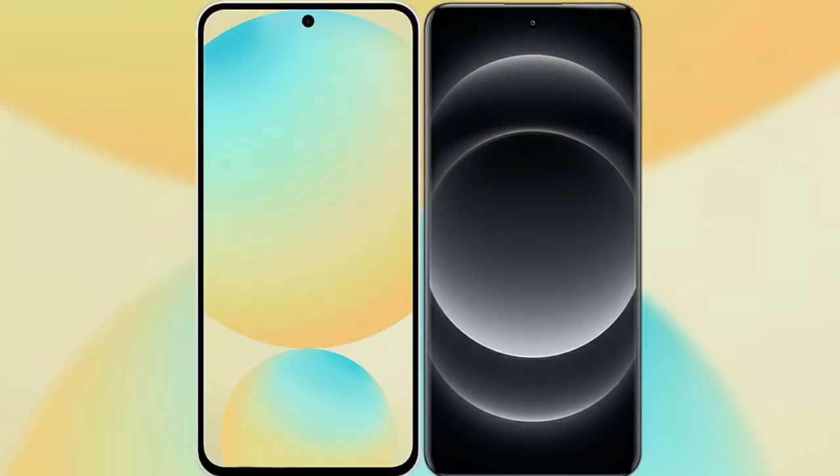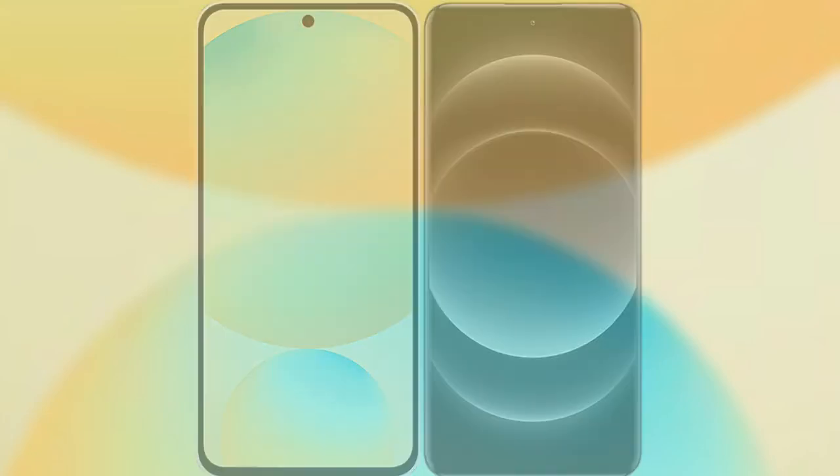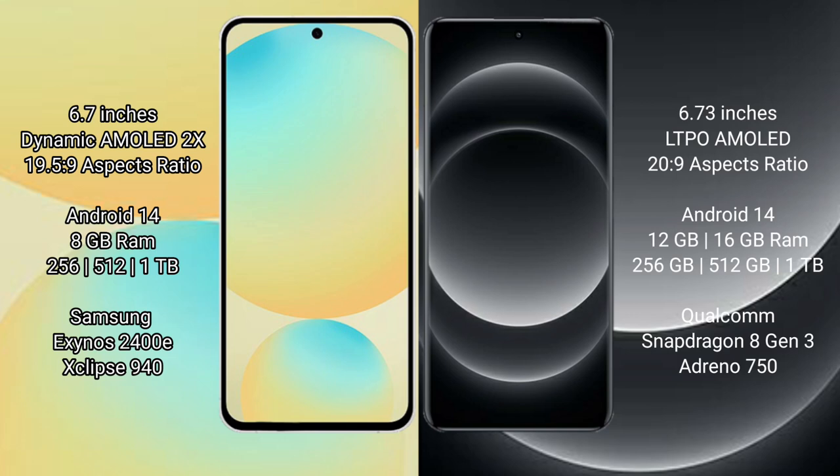I will compare the new Samsung Galaxy S24 FE with Xiaomi 14 Ultra. Samsung Galaxy S24 FE features a 6.7-inch Dynamic AMOLED display with Exynos 1480, while Xiaomi 14 Ultra features a 6.7-inch LTPO AMOLED display with Snapdragon 8 Gen 3.